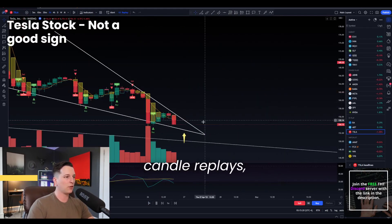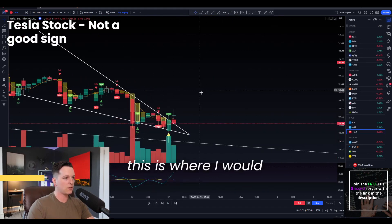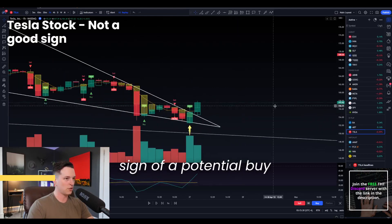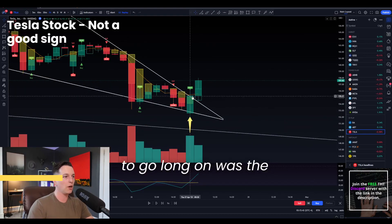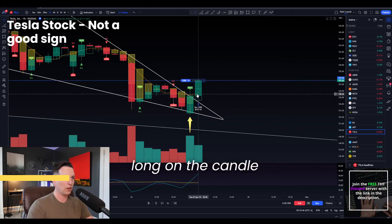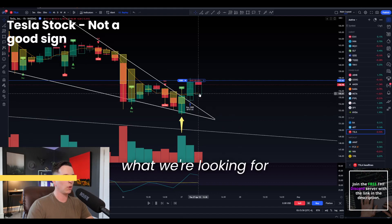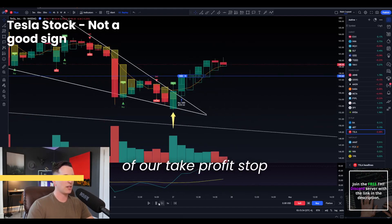Throwing on the candle replays, you can see that as we're pulling down to this level, this is where I would have started to go long. Not on this first candle — this would be our first sign of a potential buy signal. But the candle that I would really be looking to go long on was the break over this five SMA.